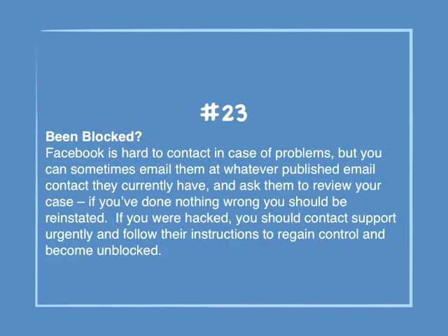Number 23: Been blocked? Facebook is hard to contact in case of problems, but you can sometimes email them at their published contact address and ask them to review your case. If you've done nothing wrong, you should be reinstated. If you were hacked, you should contact support urgently and follow their instructions to regain control and become unblocked.